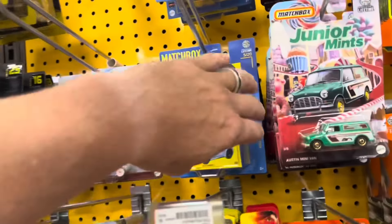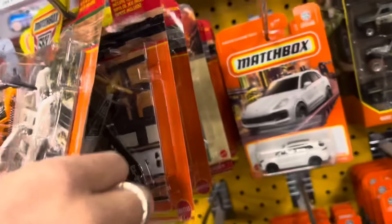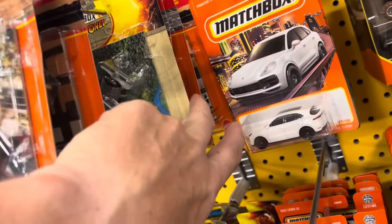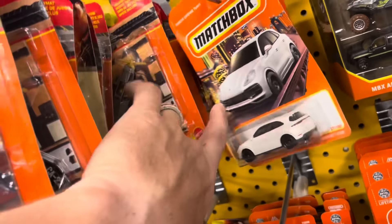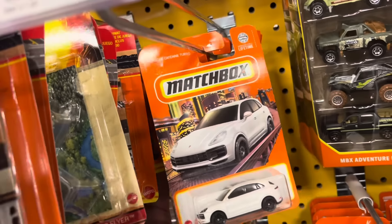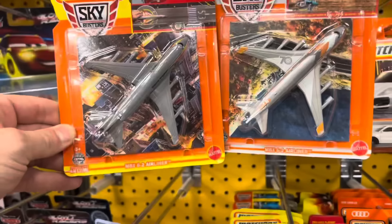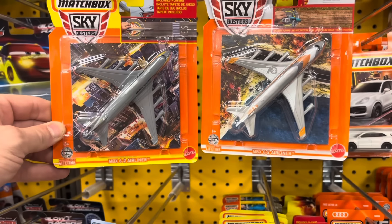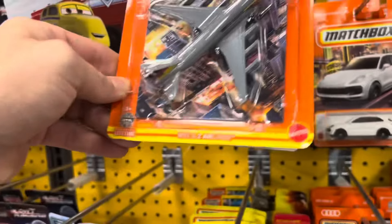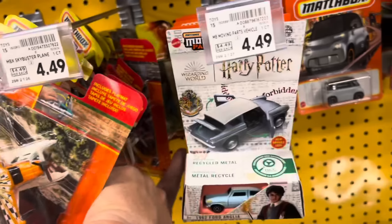Some Matchbox here — some Sky Busters, very cool. I do love the Sky Busters. Indiana Jones — is that the anniversary plane? The anniversary plane is still here. I enjoy the anniversary planes; I actually prefer the ones with propellers. There you go — you have the mainline and the anniversary edition. It definitely has different markings. Very cool.